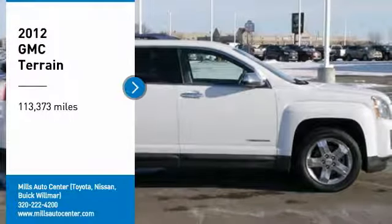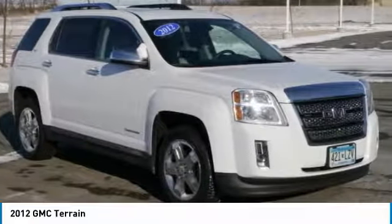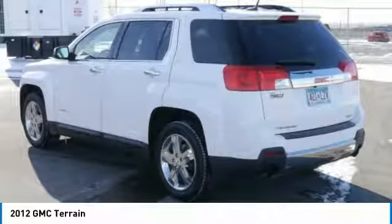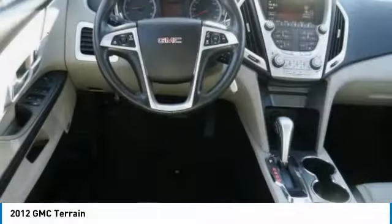Stop by and take a look at the 2012 Terrain. The GMC Terrain combines the benefits of a crossover with the style and functionality of an SUV. Terrain offers uncompromised capability, a balanced stance, and a commanding view of the road, letting occupants enjoy a confident driving experience. And an EPA-estimated 32-highway MPG is not bad either.